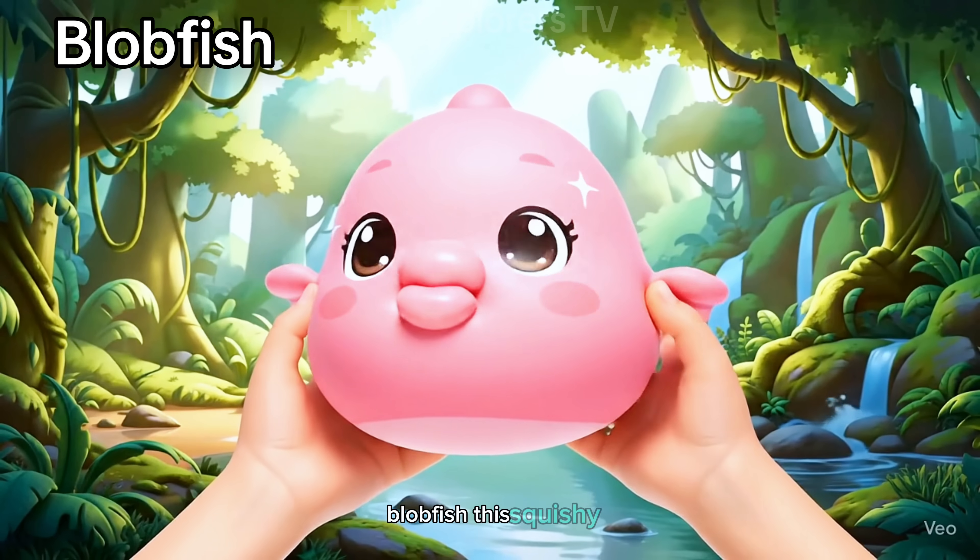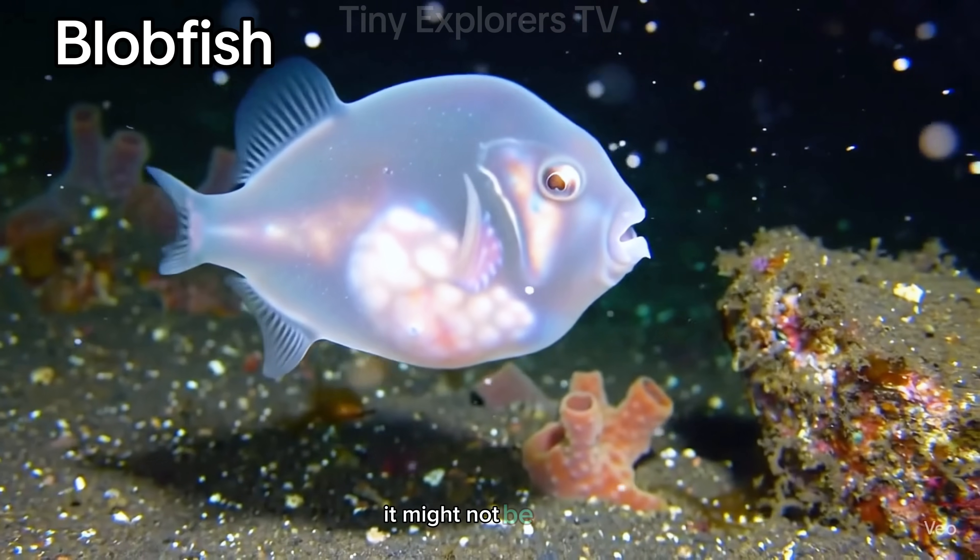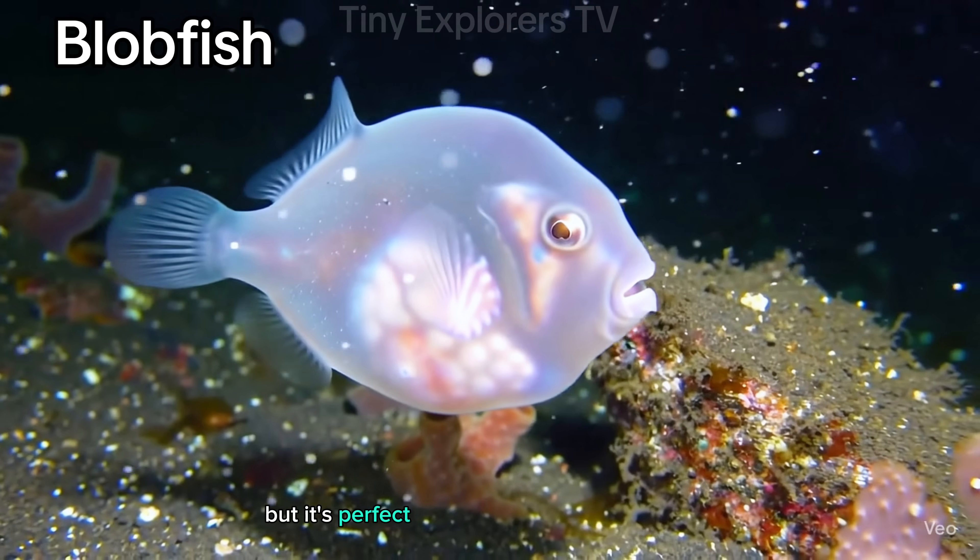Blobfish. This squishy deep-sea fish looks like jelly out of water. It might not be pretty, but it's perfect for deep pressure.